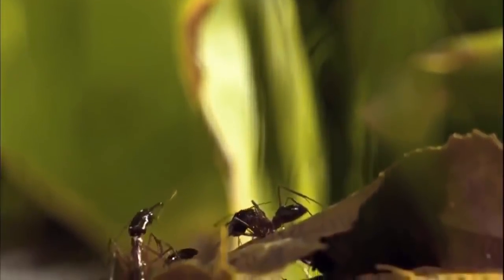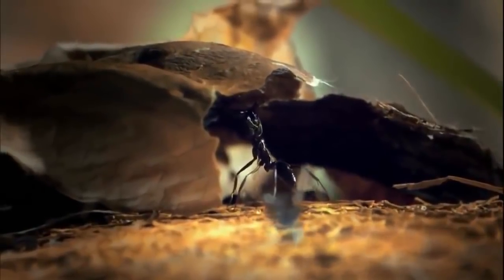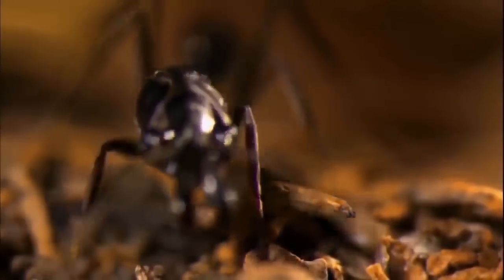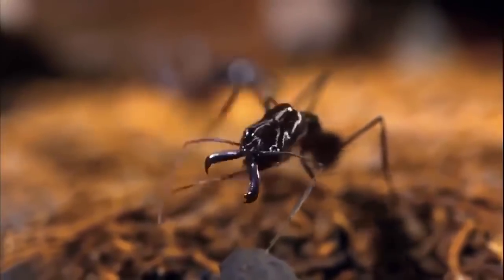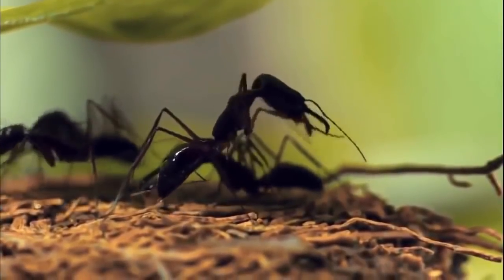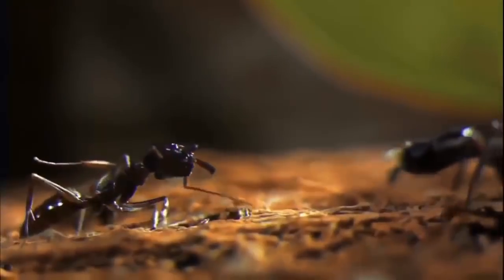And just below the leafcutters is another ant with superpowers: the carnivorous trap-jaw ant. They make their homes in leaf litter and logs. Unlike the leafcutters, these ants can't dig — their oversized jaws make that impossible. But these massive mandibles open up other possibilities. For the longest time, the true force of their bite went unnoticed, until scientists realized that within this tiny ant's jaw is a bite force stronger than a shark's.